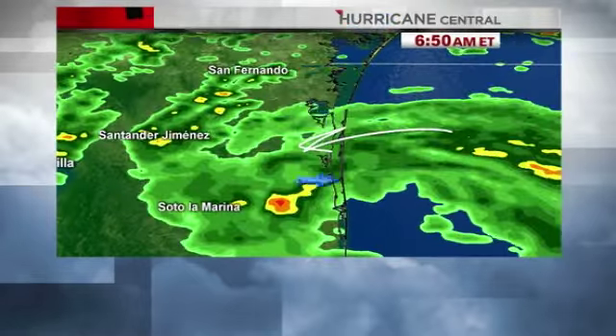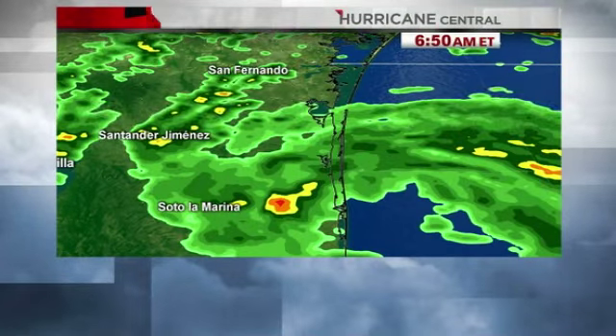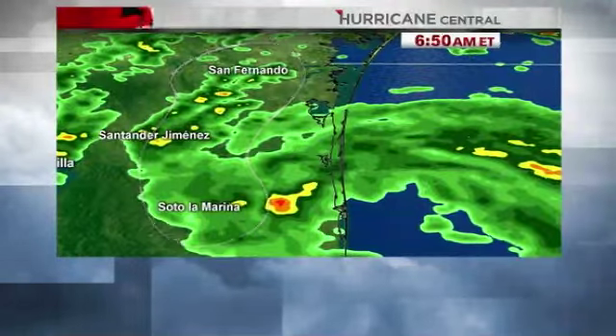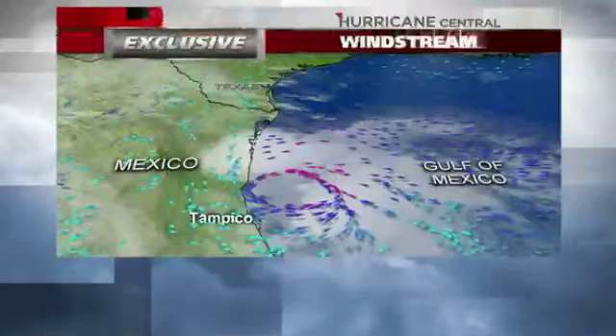Looking at this on Google Maps, there's hardly any development in these coastal areas, and I'm sure that has a lot to do with the history of hurricanes in this part of the world. In this area in general, you're seeing some smaller towns, and they're going to be in for wind and very heavy rain through the course of the day today.